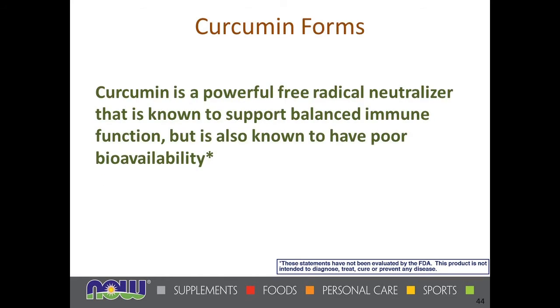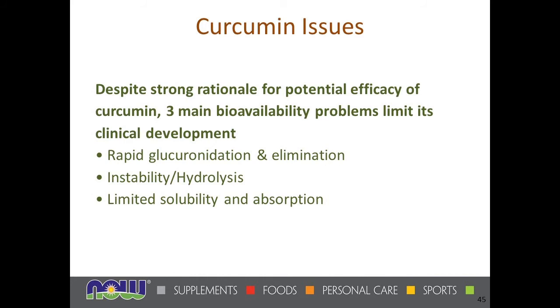The three bioavailability problems for extracted curcumin are: limited solubility and absorption when taken out of the food matrix, rapid glucuronidation and elimination by the liver, and instability and hydrolysis where it tends to be broken down quickly in the digestive tract or liver. It's unusual because most nutrients actually absorb better when removed from food — curcumin is the opposite. Some things added to make curcumin more bioavailable actually backfire by causing it to be rapidly detoxed and eliminated before it can have its effects.